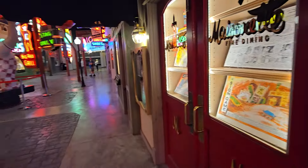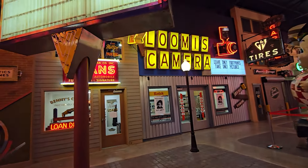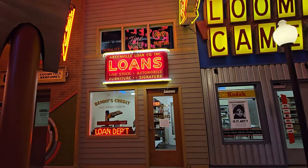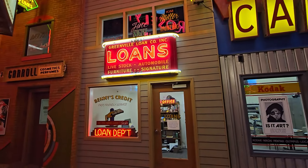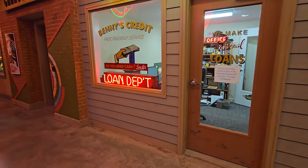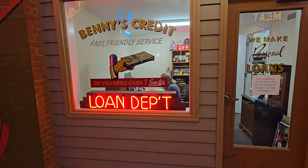Steph was showing me something over there — the loans sign. 'Greenville Loan Company — corporate loans, livestock, a little furniture.' They've actually added little rooms in here, and someone's working in there so that's their offices. 'Mini's Credit — fast, friendly service, loan department.' That's really cool. So this is like some of their back rooms they've added on — a cool office to have!